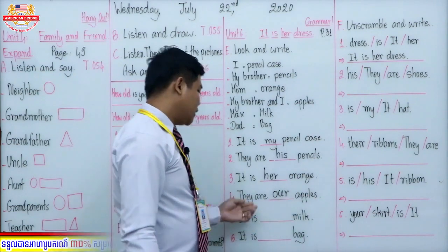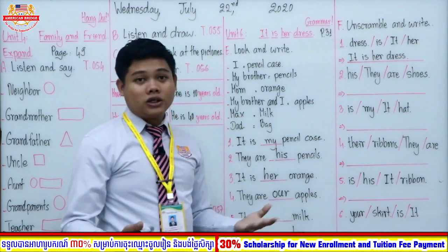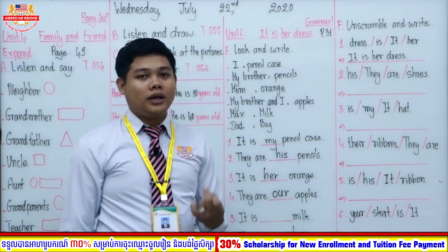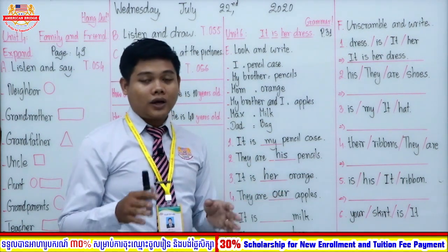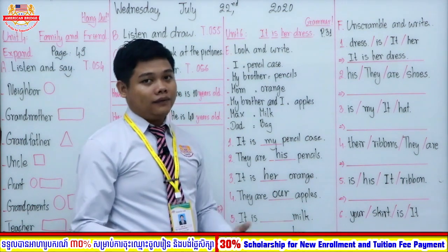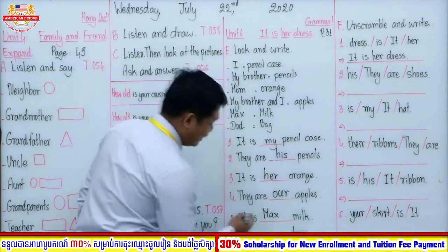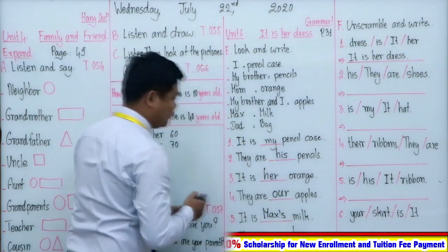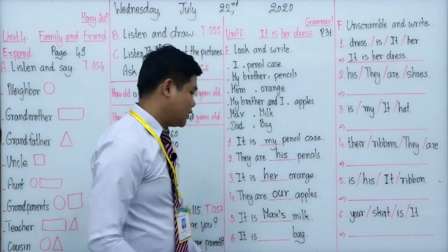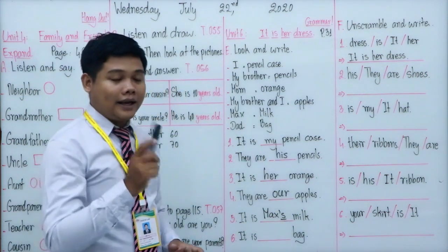Number five: it is a meal. The meal belongs to the dog named Max. We can write this in two ways. First, since it's a dog, you can use 'it' — it is its meal. But we also have another way: write the name 'Max' and then apostrophe S. So: it is Max's meal. The apostrophe S shows possession, just like the examples we did previously.